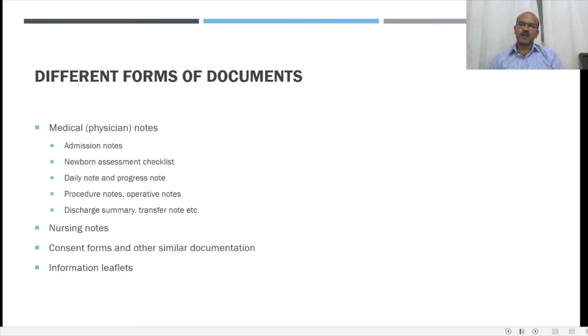We have different forms of documents. The medical or physician notes, which may include the admission notes, the newborn assessment checklist, daily note and progress note, procedure or operative notes, and the discharge summary transfer note. The nursing notes include the charting of vital signs as well as different documentation needed for JCA accreditation or pain scoring. The care bundles necessitate certain documentation as well. It's very important to be aware of the consent forms used in your unit, including medico-legal forms like refusal of treatment forms.